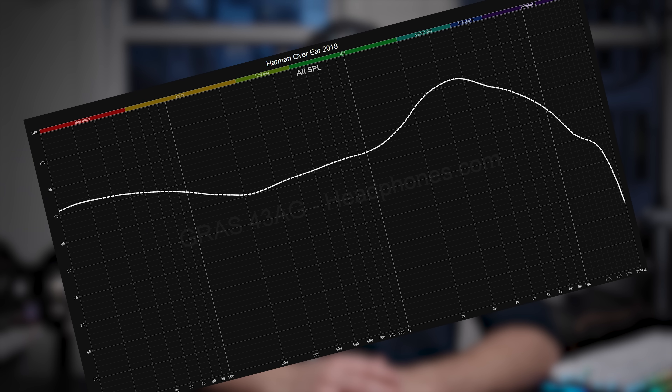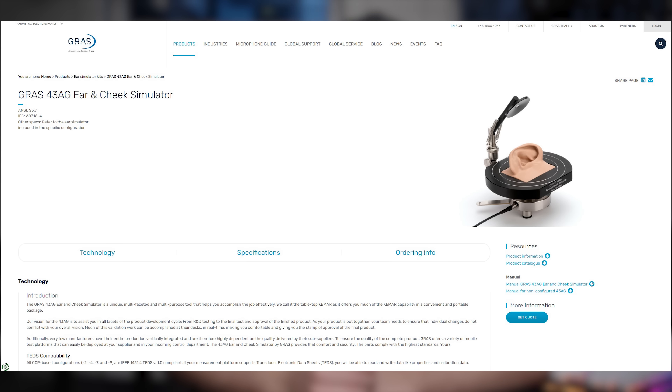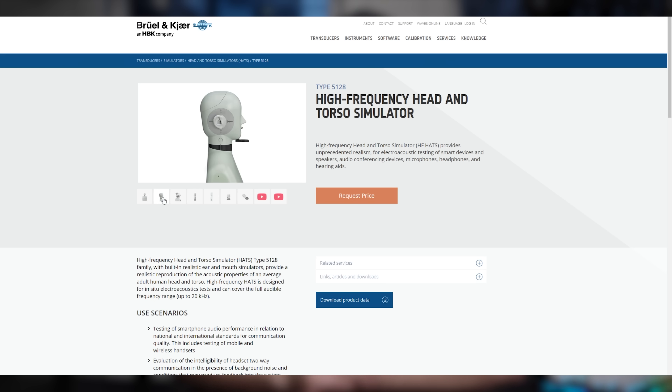Headphone measurement nerds like us are at a major crossroads with the new measurement equipment, and the well-established Harman standard is effectively dead. Not technically, because there will still be a number of Gras 711 couplers and old measurement rigs being used in the wild, and that stuff is still useful — as is the back catalogue of measurements done with those older systems, including the ones we've done. But for those of us jumping to the new standard with the new B&K 5128, we all need a new target to work with, and effectively a headphone measurement wild west is about to be unleashed.